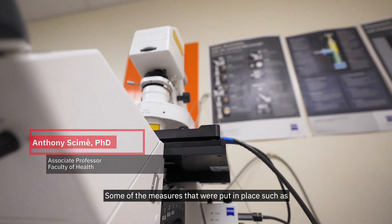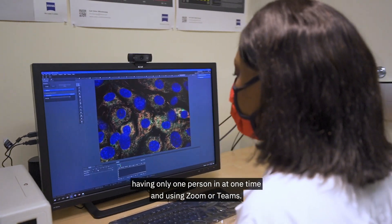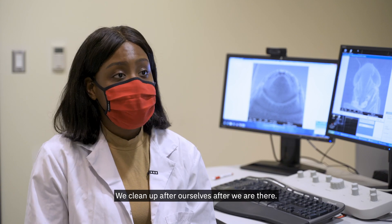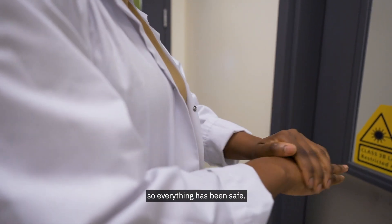Some of the measures that were put in place include having only one person in at one time and using Zoom or Teams. There's sanitizing — we clean up after ourselves after we're there, and we sanitize before we go in. So everything has been safe.